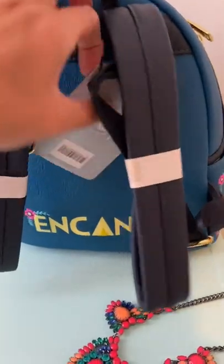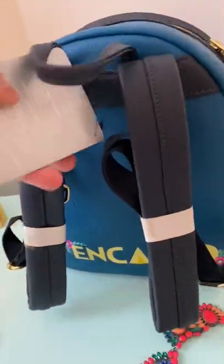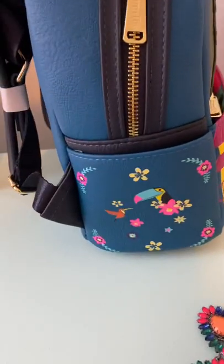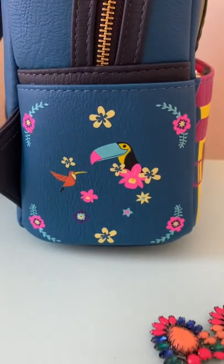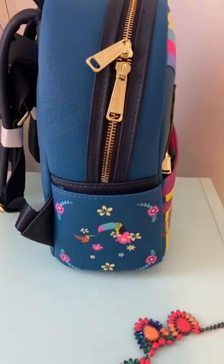When I ordered from Shop Disney — as some of you may know from my other videos, I'm Canadian — so I purchased in US dollars which converts to Canadian dollars. I believe it was $85 US and then with shipping and taxes it ended up costing me just over $200 Canadian. Oh, look at this side pocket with the little toucan and the little bird and more flowers — I think that's my favorite little detail on the entire bag.